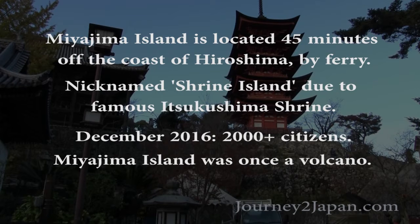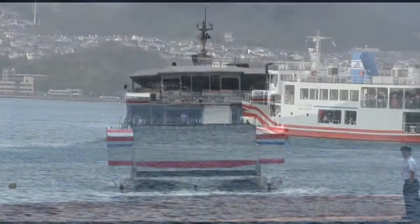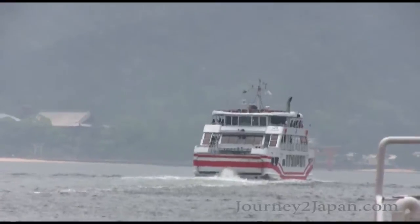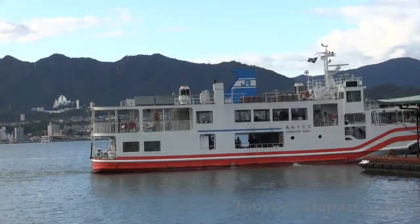Although the island supports about 2,000 citizens, 4 million people per year visit this spot. To get to Miyajima, you simply take a train to Miyajima Station, and then you use your train pass for a free ferry ride to the island. The ferry is comfortable, and two ferries take turns going from one side to the other. The ferry ride provides a great view of the island and it'll only take about 20 minutes max.